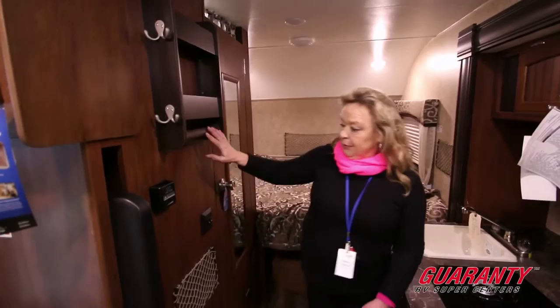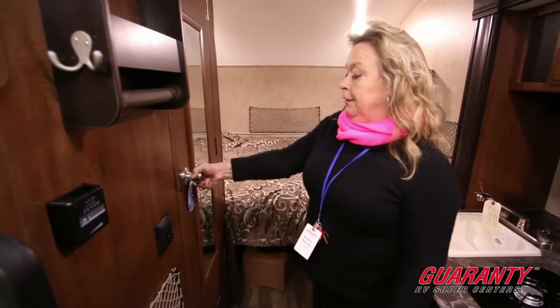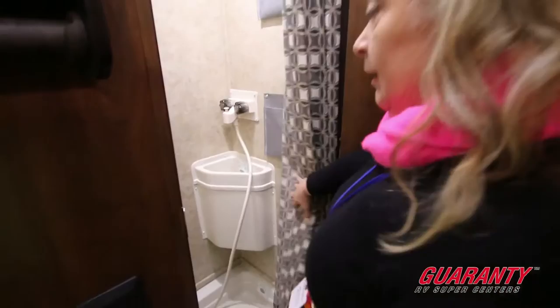This unit features what's called a wet bath, and what that means is it's something similar to what you would see in an aeronautic application. So you have a sink, shower, and bath all in one. It's vented and well lit.